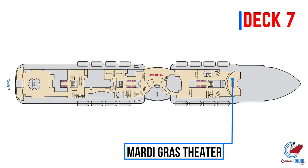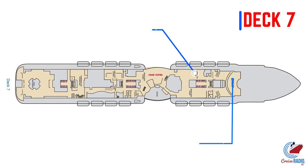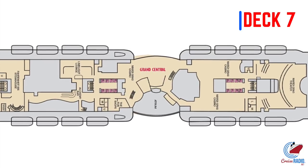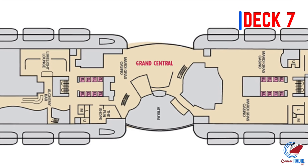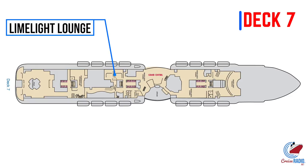Going up to deck number seven, we start at the Mardi Gras Theater — this is the second deck of two, with the first deck below us. Moving towards the aft, we hit the casino. The deck plans show part of the casino overlooking the atrium, so it'll be interesting to see if they enclose the area with a glass partition or plexiglass to prevent smoke from drifting down. Norwegian Cruise Line had a problem with this on their Breakaway class ships with smoke going into 678 Ocean Plaza, so we'll see what Carnival does.